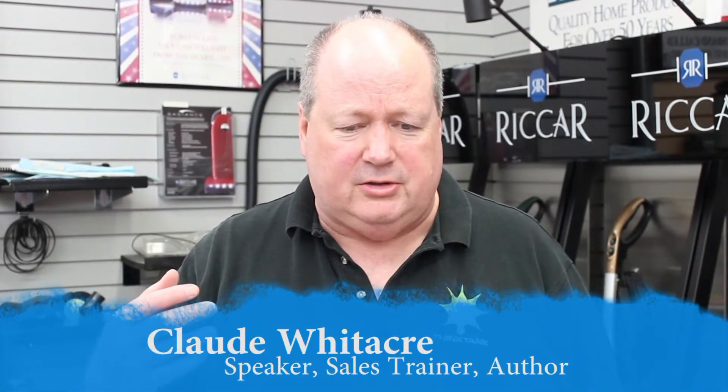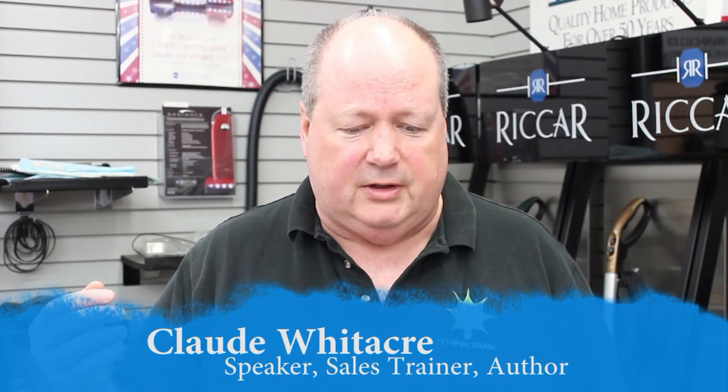Hi, Claude Whitaker here. I'm a sales trainer. I give speeches to salespeople, audiences of sales managers, and also groups of small business owners.